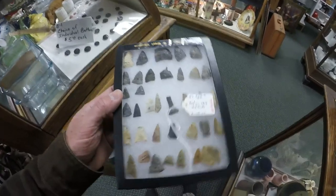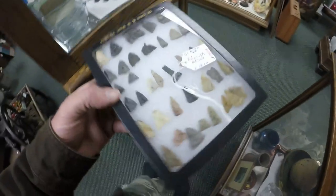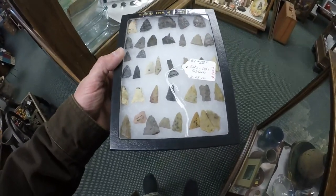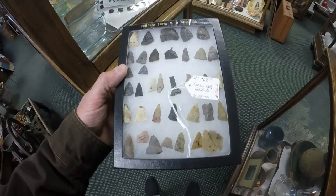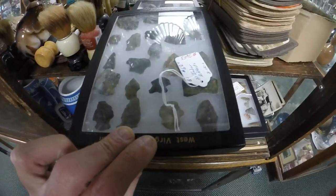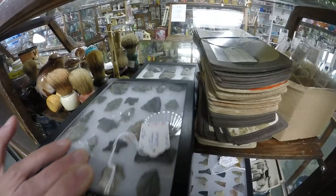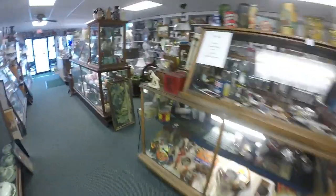He also has some legitimate arrowheads - these are all nice pieces. They look like they're probably from a field around Parkersburg or Marietta. There are little awls, priced right. There are bifurcates, serrated points, a nice dark point, and some bigger pieces. Come up here and I'll show you a few of these.